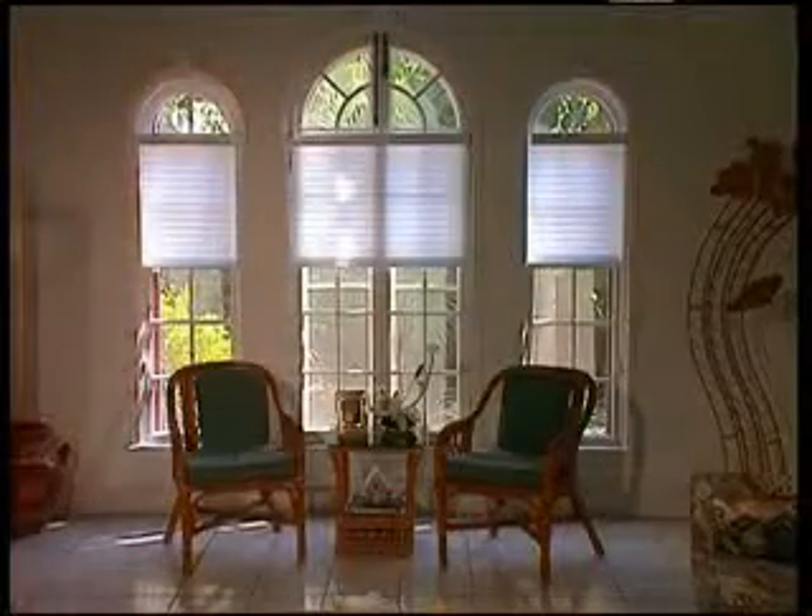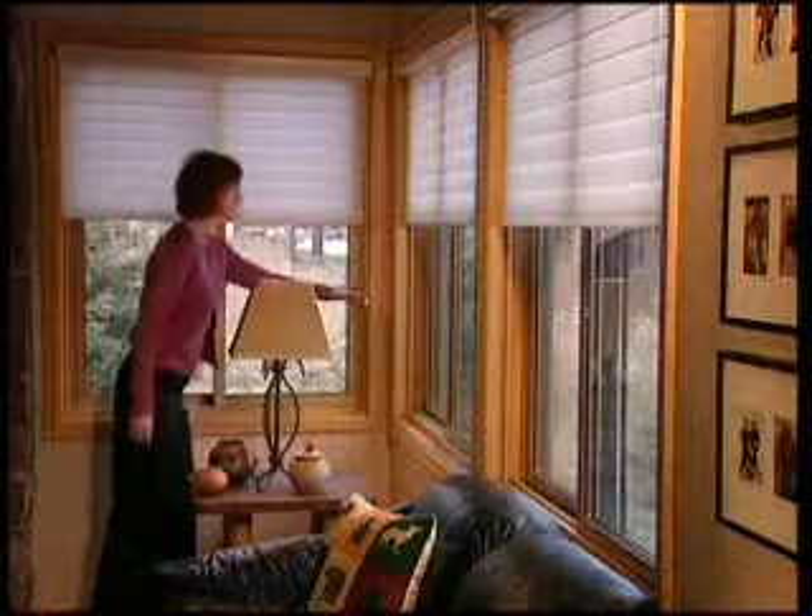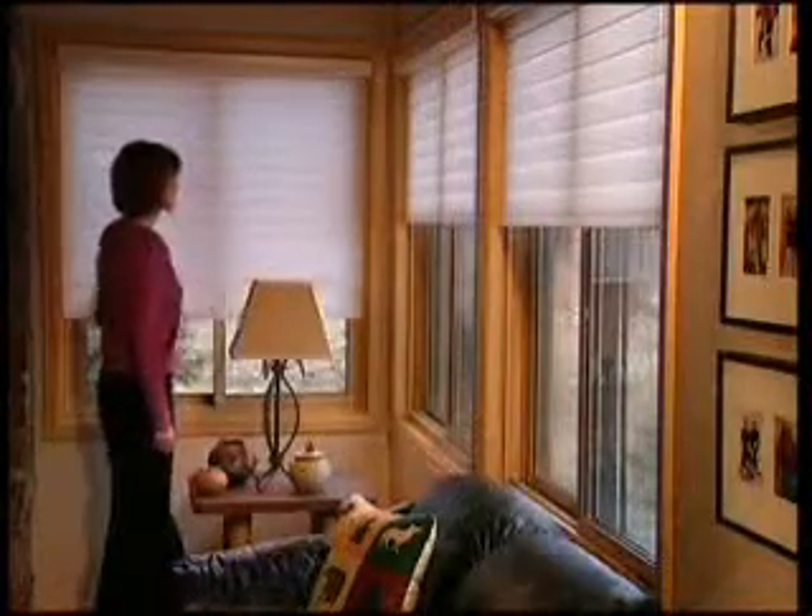Imagine combining three key design factors: the innovation of Hunter Douglas, child and pet safety, and sheer elegance. The result? Silhouette with UltraGlide — a unique lifting system that offers perfect light control with ease and precision.